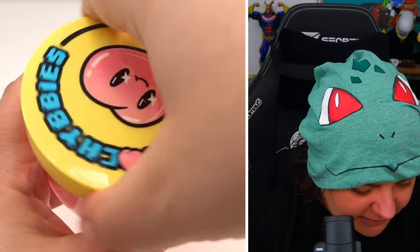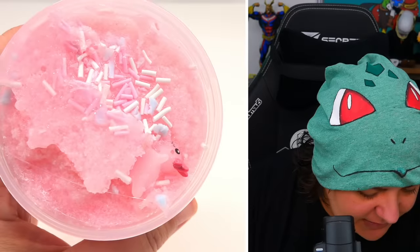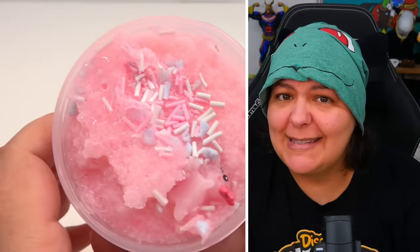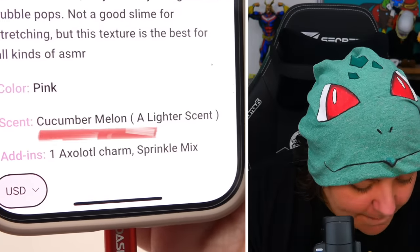We have sprinkles on top. My goodness, this smells so good! According to the website, it's supposed to be cucumber melon — and holy shrimp, it really does smell like cucumber melon. For some reason it reminds me of Hubba Bubba Bubblegum. It is absolutely incredible — I can see why it says do not eat.